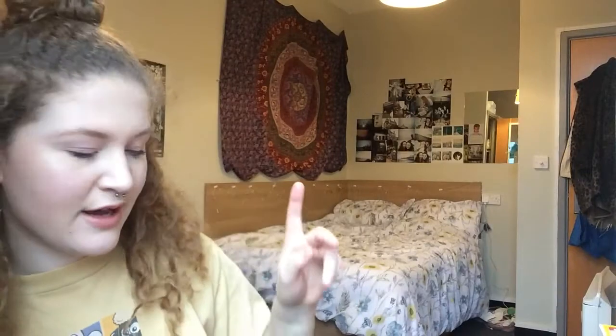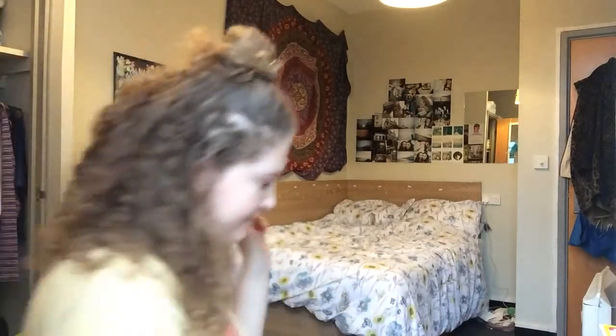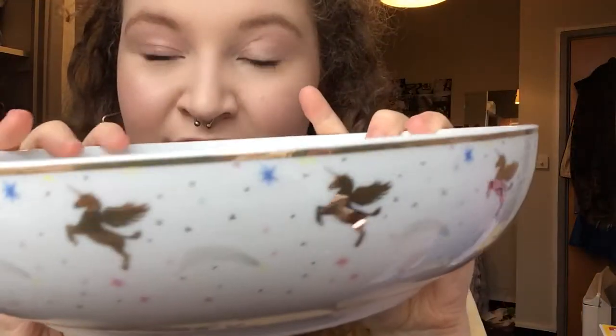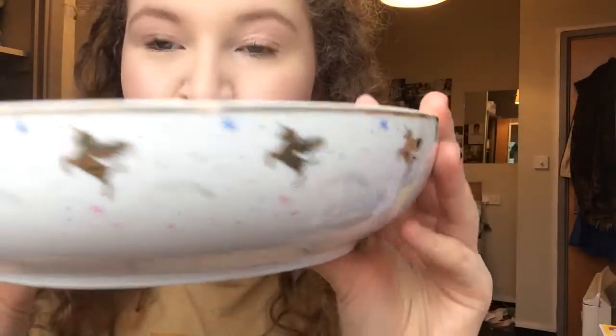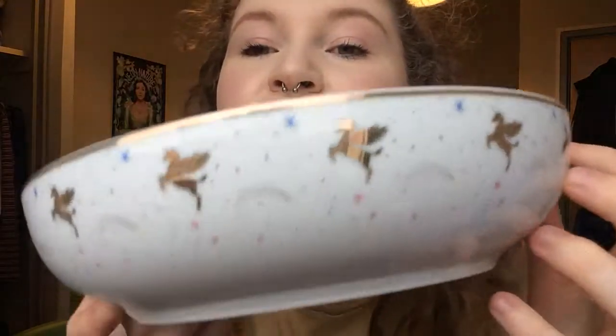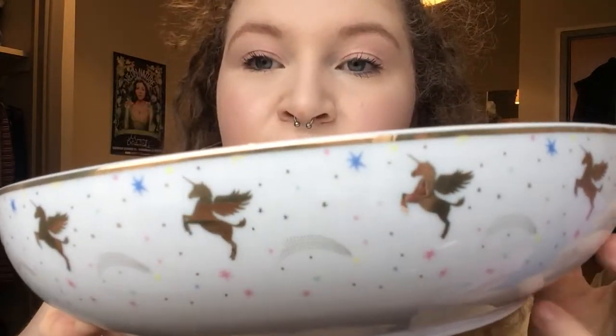That's the end of the haul, but I've also got a bowl from Asda to show you. Me and my friend Gail went charity shopping yesterday and afterwards we went to Asda and found this amazing unicorn pasta bowl in the kitchen section. I honestly think it is so cute — it was four pounds. They also have cereal bowls, plates, loads of mugs, but I just got this one.